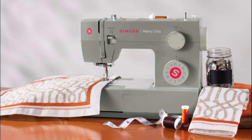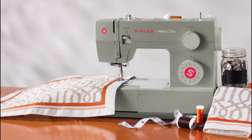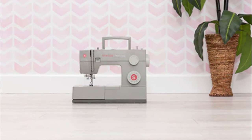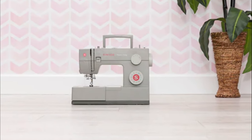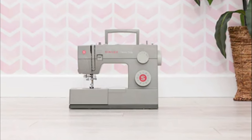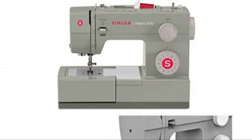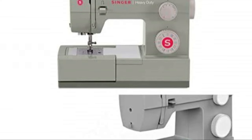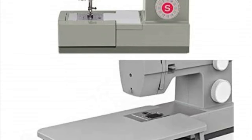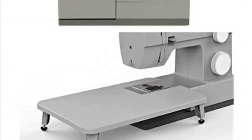The 4452 is equipped with a powerful motor that can handle heavy fabrics and multiple layers with ease. One standout feature is its impressive sewing speed of 1,100 stitches per minute, allowing you to complete your projects quickly. The machine also features an automatic needle threader and a one-step buttonhole function for added convenience. However, some users have reported that the machine's tension adjustment can be finicky and may require some trial and error.